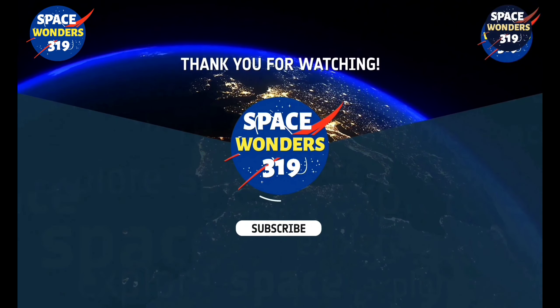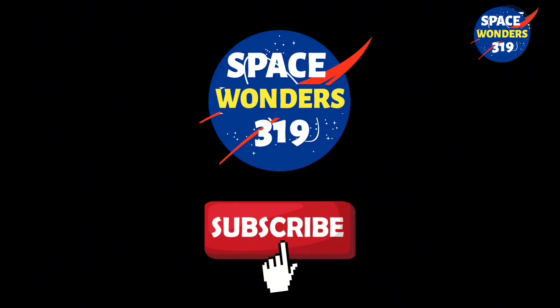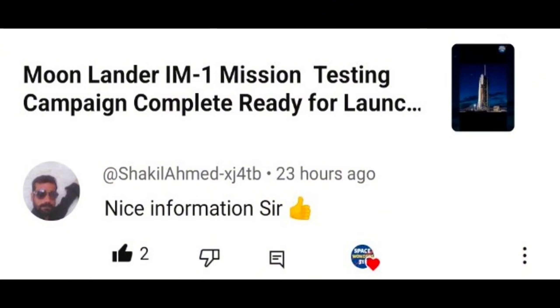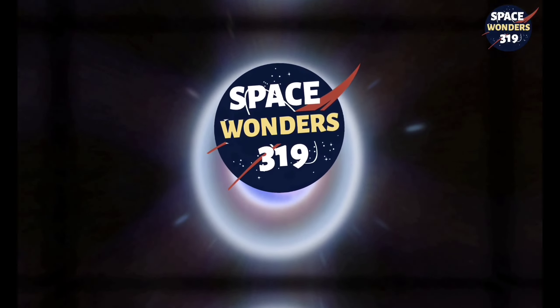Thanks for joining Space Wonders 319. If you enjoyed our space journey, hit subscribe, like, and share. Tell us what you think in the comments — we love hearing your thoughts. Until our next adventure, keep exploring Space Wonders 319.